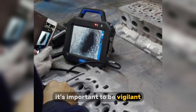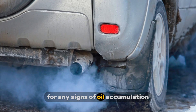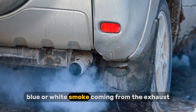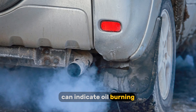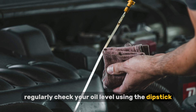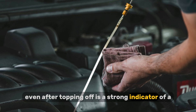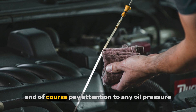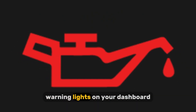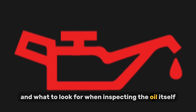It's important to be vigilant and recognize the signs of an oil leak. Keep an eye out for oil puddles under your car, especially after it's been parked for a while. Inspect your engine regularly for any signs of oil accumulation. Blue or white smoke coming from the exhaust can indicate oil burning, which might be caused by internal leaks. Regularly check your oil level using the dipstick — a consistently low oil level, even after topping off, is a strong indicator of a leak. Pay attention to any oil pressure warning lights on your dashboard.